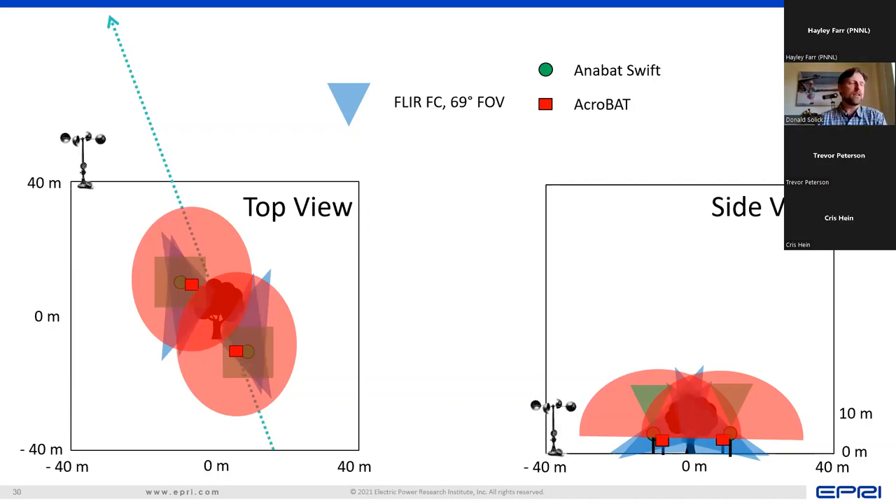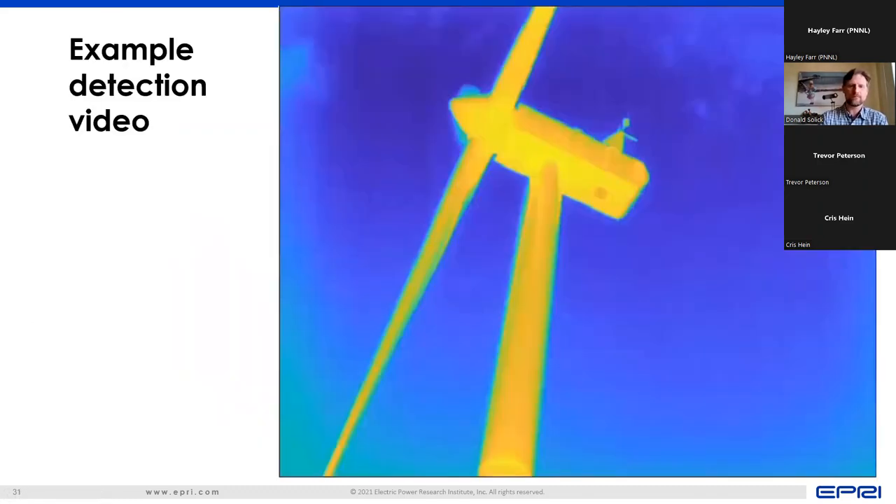This is the type of data that we'll be collecting with all of our cameras. This is a two-dimensional view of a bat-like object detected on the downwind side of one of our turbines. We have this event in multiple camera views to create a 3D view, but we're in the process of generating tracks for that, so you get a 2D view today.